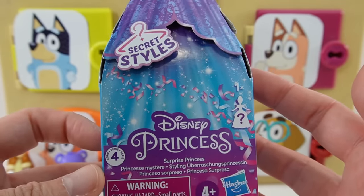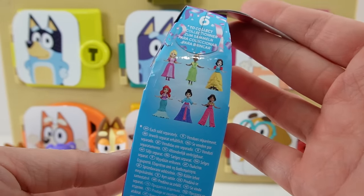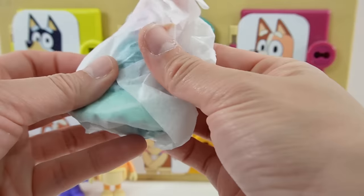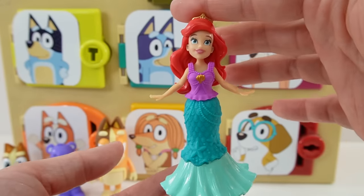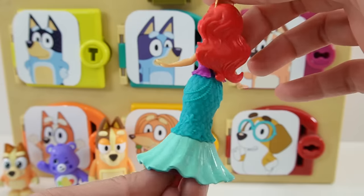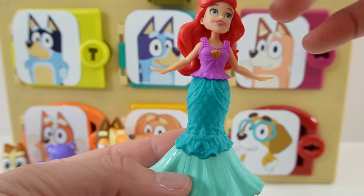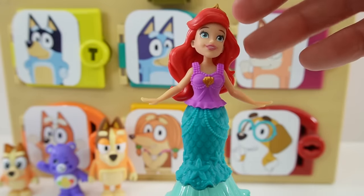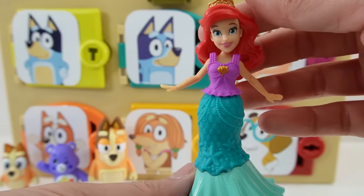This is a Disney Princess Secret Styles. There are six princesses to collect. And take a look — we got beautiful Ariel. Oh my goodness, look at her dress, there's so much detail on there. She has some scales, some beads, and some starfish. And look at the ruffles on the bottom — I love her top too. These actually come off and you can swap them with other princesses.